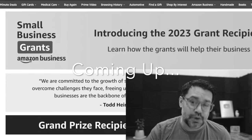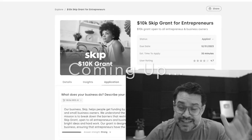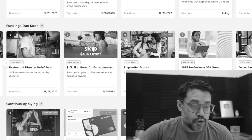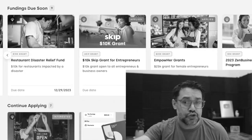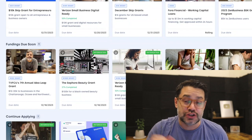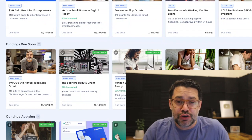We know many folks in the Skip community won these grants. We've extended it to the end of the year — this is a huge opportunity. There are nine business grants you can apply for before the end of the year, and in this quick video, I'll tell you how to quickly apply for these grants ranging from $1,000 to $100,000 and every range in between.